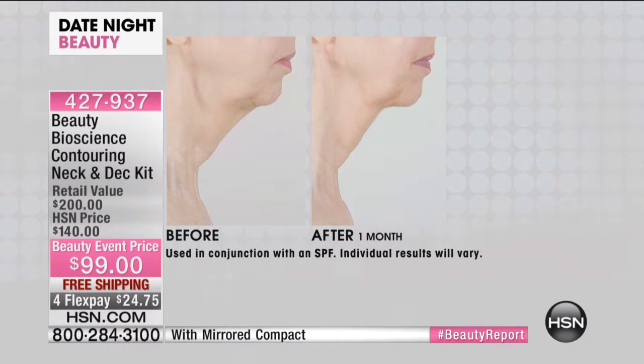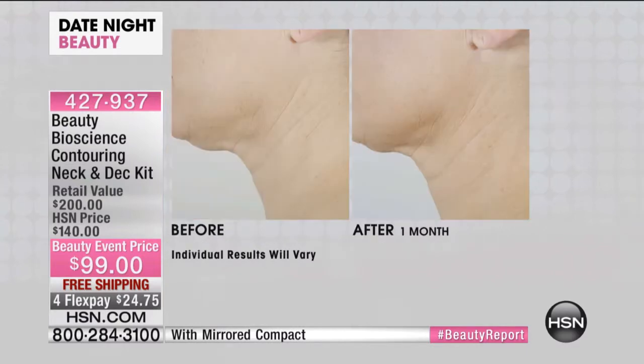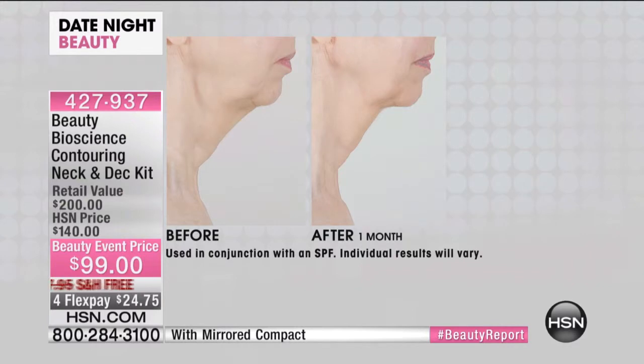I want to stay on Helen for a moment. Take a look at this. I want you to draw a line with your mind's eye from the tip of her chin to the bottom of her neck, the nape of her neck. Look at the before — it's a 45-degree line. Look at the after — 90 degrees.